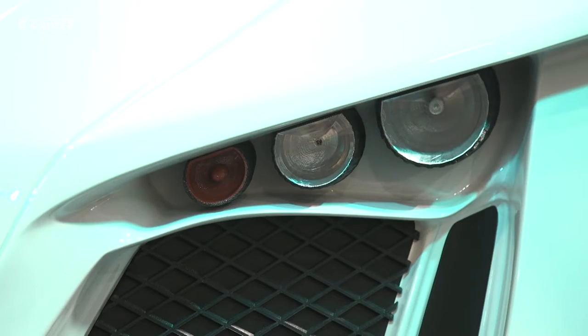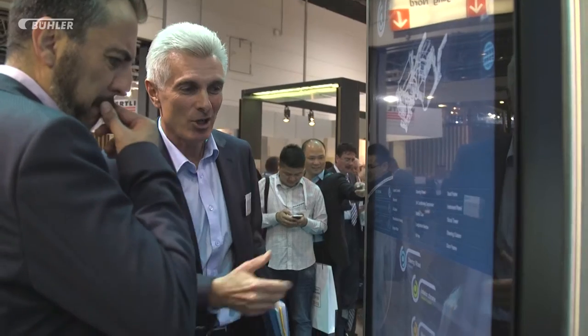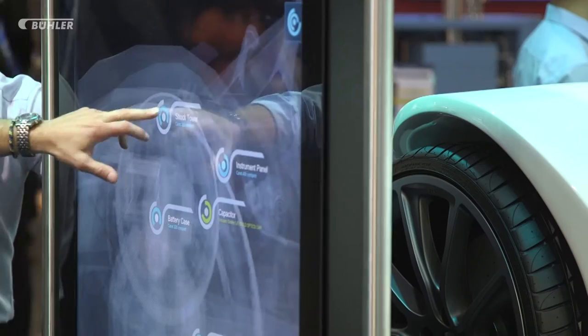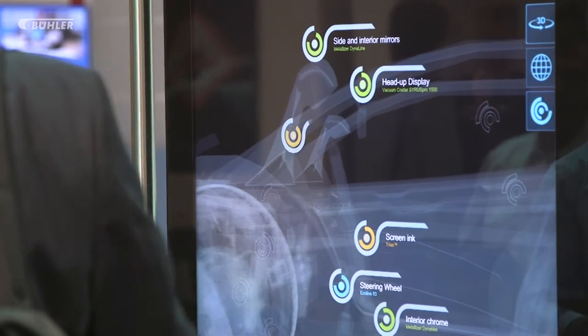The fact that Buehler is not only committed to its die casting business is made clear when visitors come into contact with the concept car. An interactive x-ray screen shows the numerous applications of Buehler technologies in cars — there are 50-plus applications in a car dealing with die casting, but also from labeled optics and from grinding and dispersing.